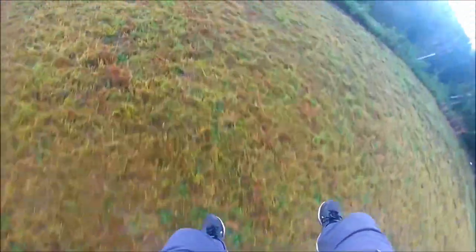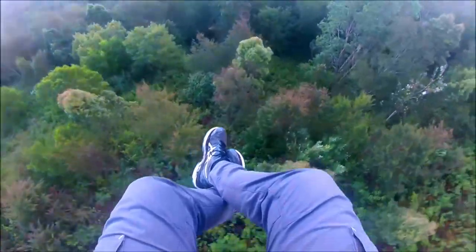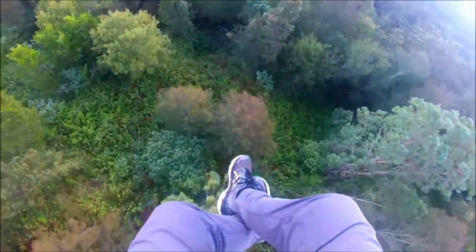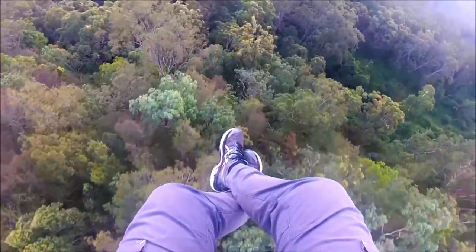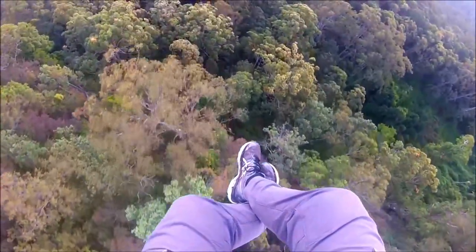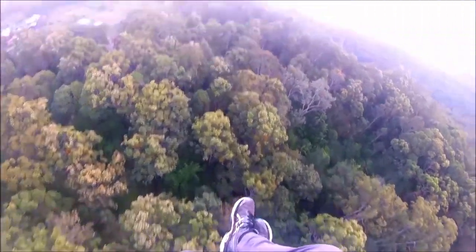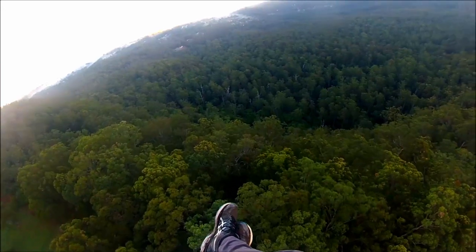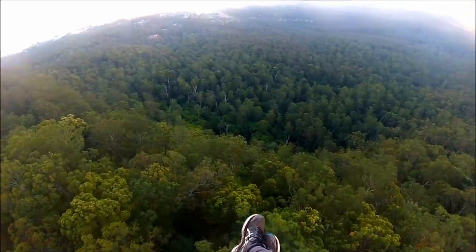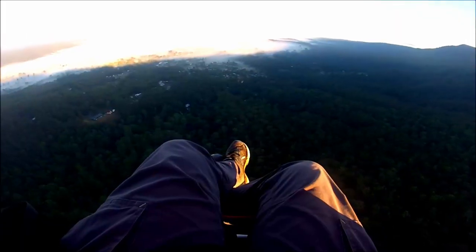Paraglider training day six — I'm really unhappy with my launch, all over the place and unstable. My instructor coaches: 'Hands slowly up. You can check in. Aim for the trees — really important. Keep aim for the trees.'